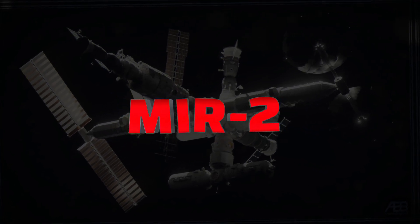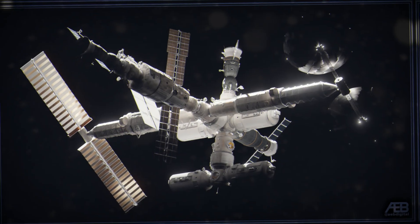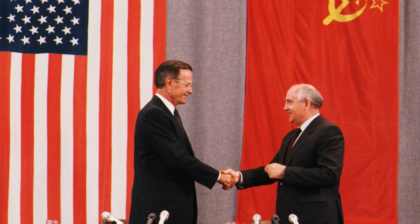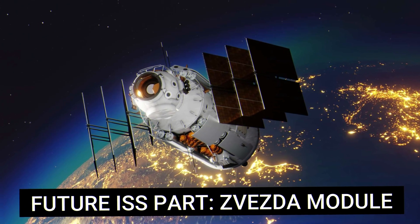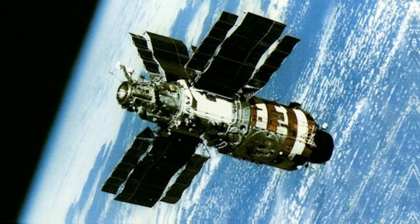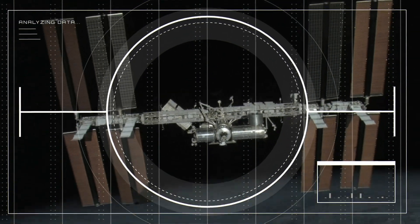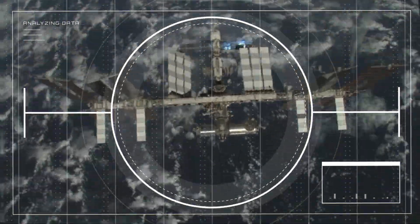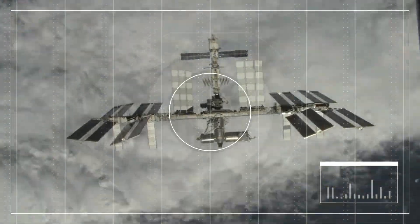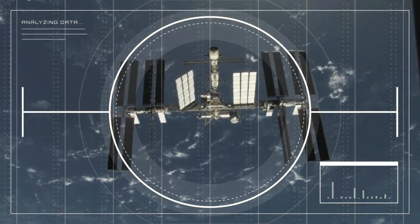Meanwhile, the Soviet Union's MIR-2 project, envisioned as a successor to the MIR space station in the 1980s, faced economic challenges and the end of the Cold War. Consequently, MIR-2 was scaled back, and its planned modules were repurposed within the Russian segment of the ISS. These early attempts and proposals laid the groundwork for the collaborative efforts that eventually resulted in the establishment and continuous operation of the International Space Station.